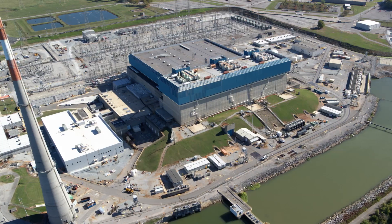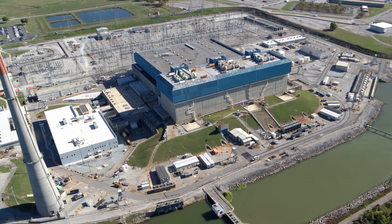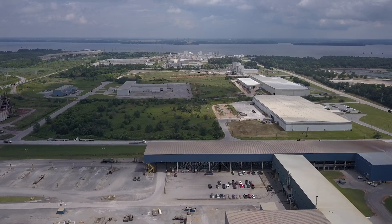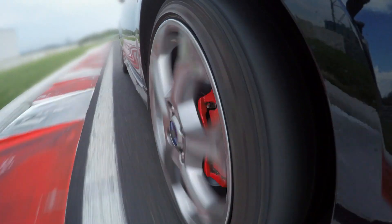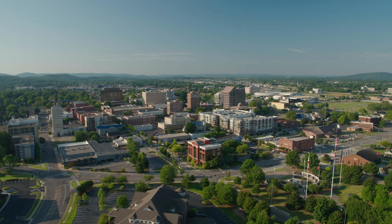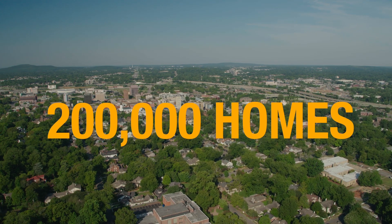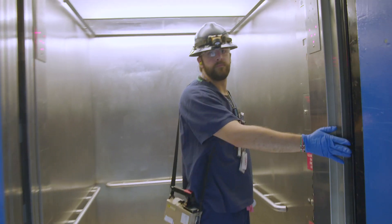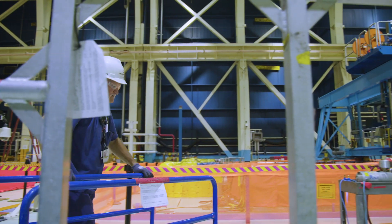Adding 465 megawatts of additional generation capacity at Browns Ferry nuclear plant is a huge demonstration of TVA's commitment to providing for all of the commercial, environmental, and public needs of our community. Essentially what we did is we took a 1974 Dodge Daytona and turned it into a 2019 Dodge Hellcat. When EPU is finished we'll be able to power up over 200,000 more homes in the valley. That's the big picture — doing it safely, doing it reliably — but there's a lot of things that go on behind the scenes that people probably don't realize, all the effort it takes to plan and implement something like this.